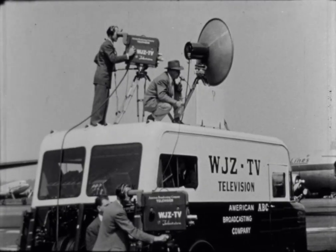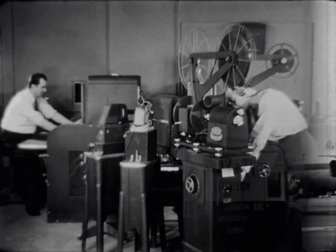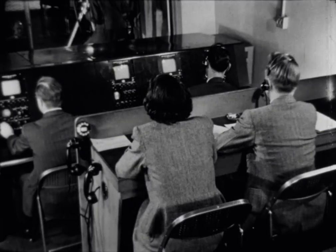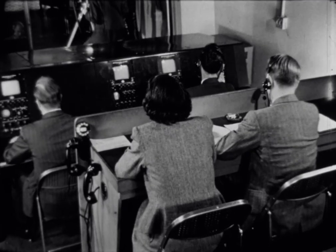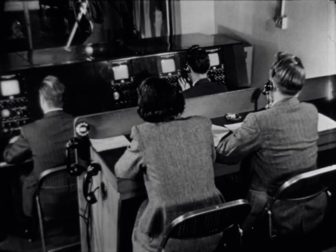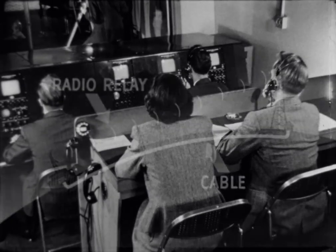And from the television station on wheels and from motion picture film come other entertaining and instructive programs. All pass through the station's control room, the traffic tower of television, where a final check is made on each program before it is sent from the station.